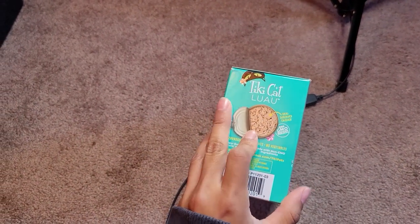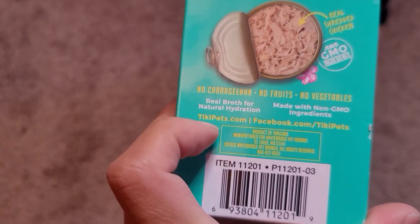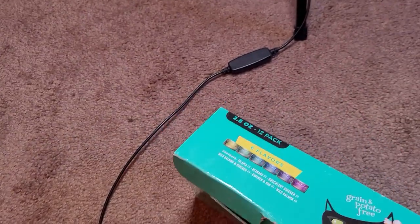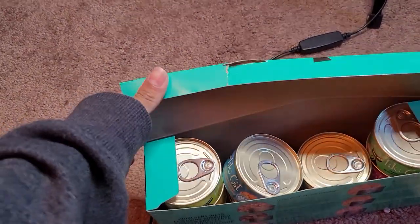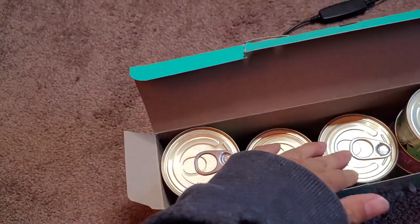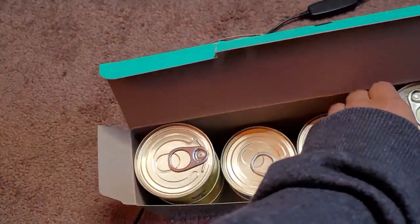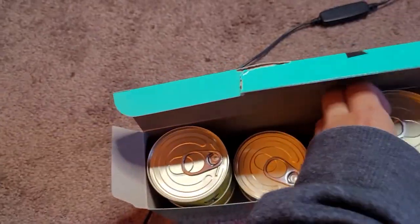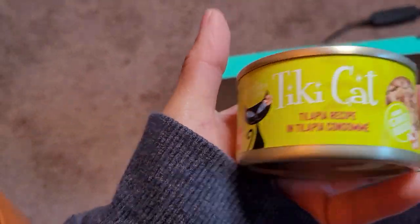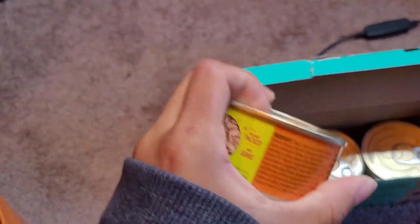When you open the package, it does look like shredded chicken with real broth and everything. Maybe my cat is not a big fan of shredded chicken — he likes more of a soupy kind of flavor. Opening the package, I've already used two cans. The flavors I tried were something like mackerel and tilapia. Here's the tilapia one — this is how they look. I feed my cat one of these a day and dry food in the afternoon.